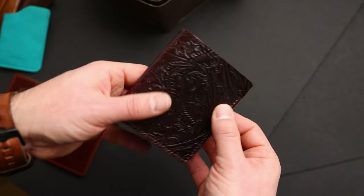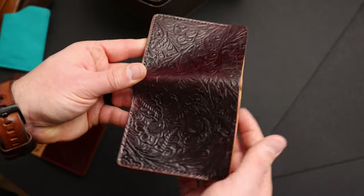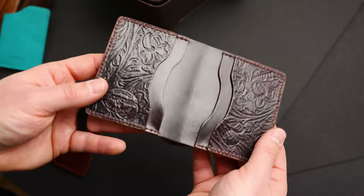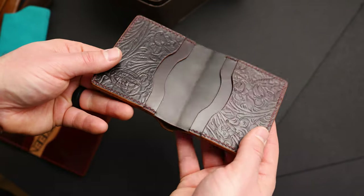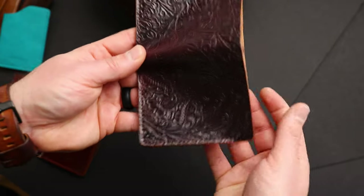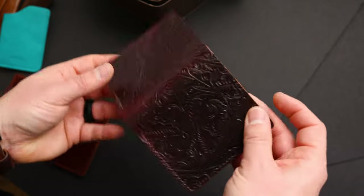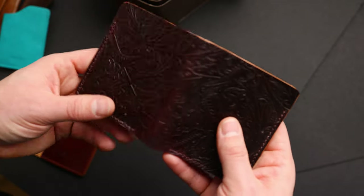Here we have a tall Tony the Ant and my favorite texture from Horween - this is the western texture on the color number 8 shell cordovan. Really nice piece of leather on this guy. Take a look at the inside - more of the western color 8 on top of normal color 8 on the interior center, so you get a nice play on texture on this tall Tony. If you're not familiar with this design, it's like our normal Tony the Ant except the bill slot on the outside extends all the way to the top, so you can fit all the world's paper currency without it sticking up above the thumb notch.